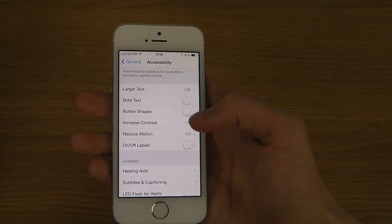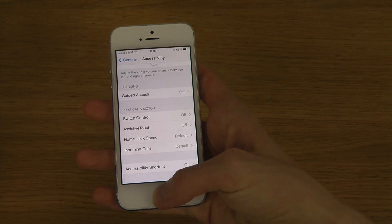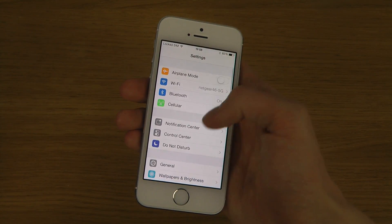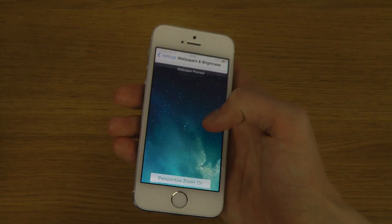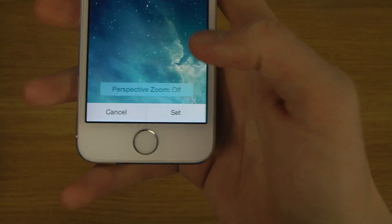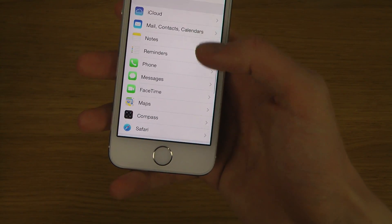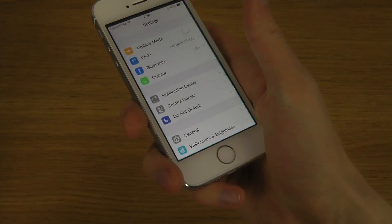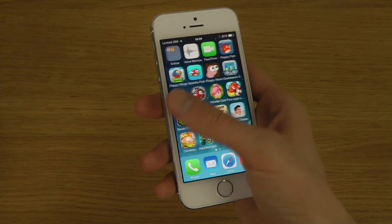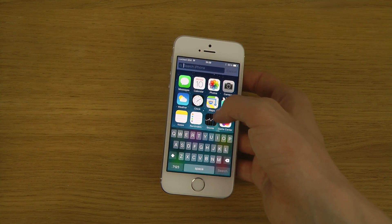Reduce Motion has been available — if you don't like motion effects you can definitely disable that. Overall you still can't type widgets or anything, but it's still a pretty nice update and I think a lot of people will actually enjoy it.